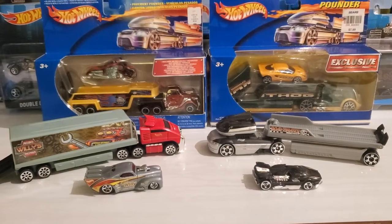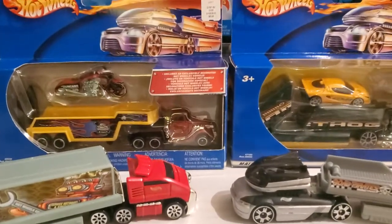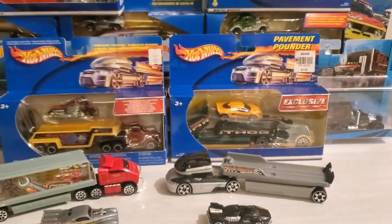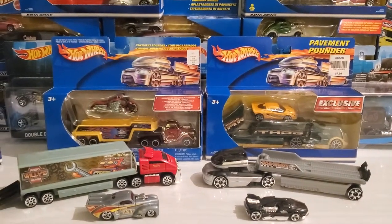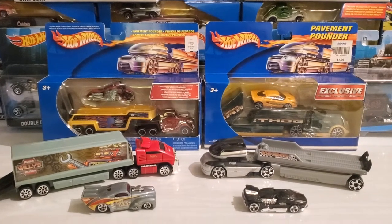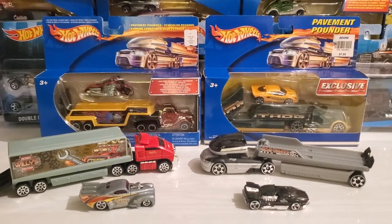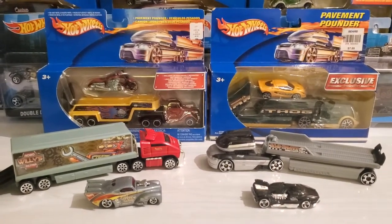Welcome back everybody to part two of Pavement Pounders. I wasn't sure how well my Pavement Pounder video would go over, but apparently my viewers really like them and they appreciate them like I do, so I thought I'd show you the second part of the Pavement Pounders.